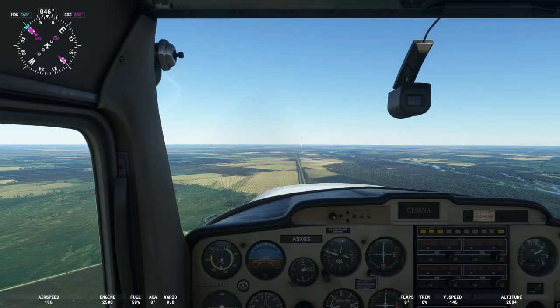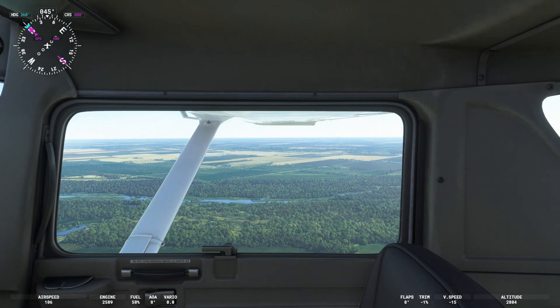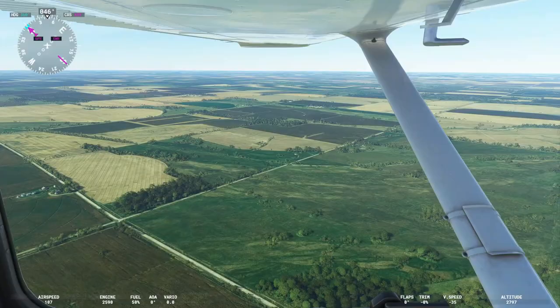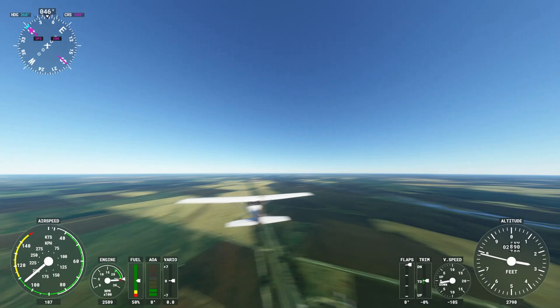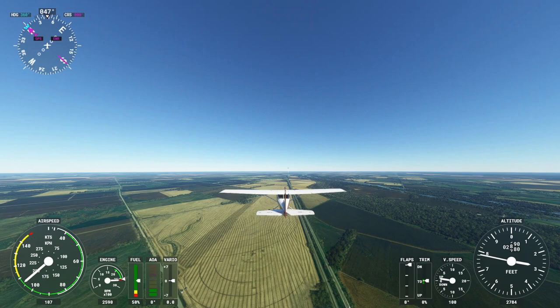We are getting up here near the Silver Creek area. I have been flying for quite a long time. That river over there is the Platte River. As you can see, it is just boring out here - just flat and boring. This has been one heck of a long stretch.